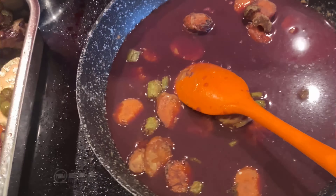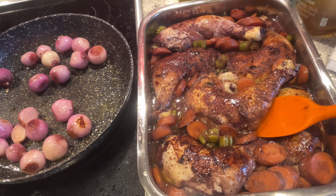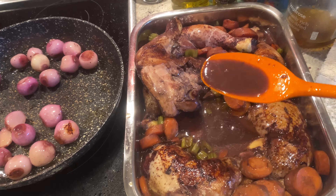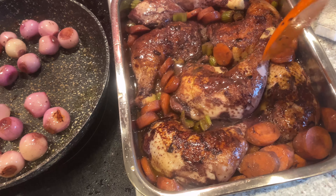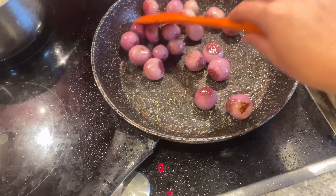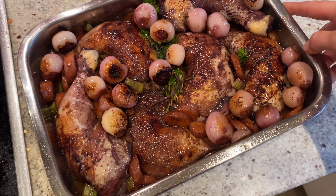Then I separately sautéed the onions or shallots, just to give them a bit of colour as well. I arranged everything in a casserole dish — well, I don't have a fancy one, at least not one big enough to have everything side by side, so I just ended up using this big dish. I just arranged everything together, ready to go in the oven.